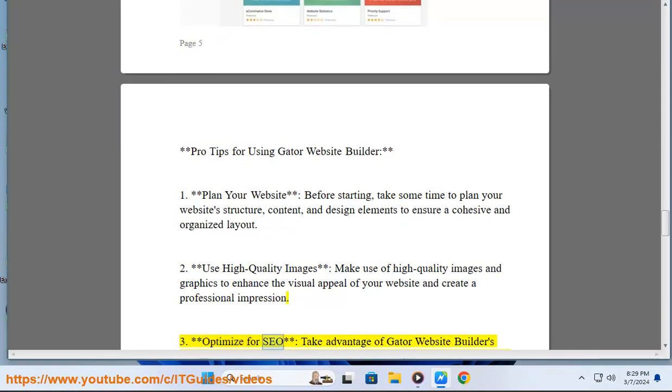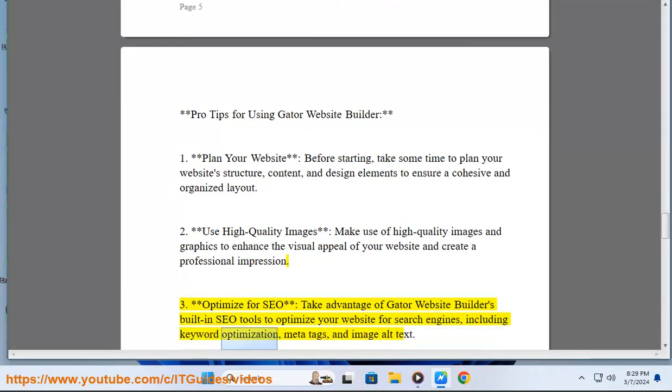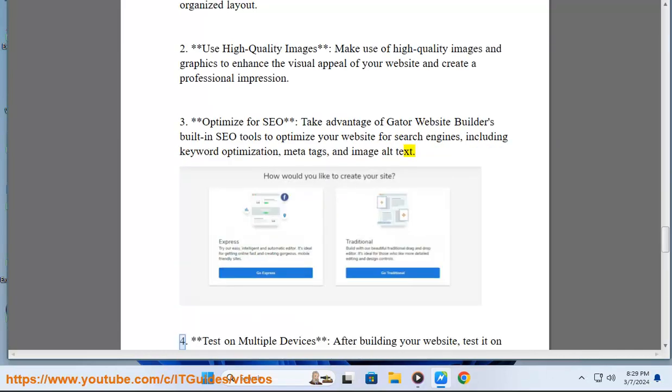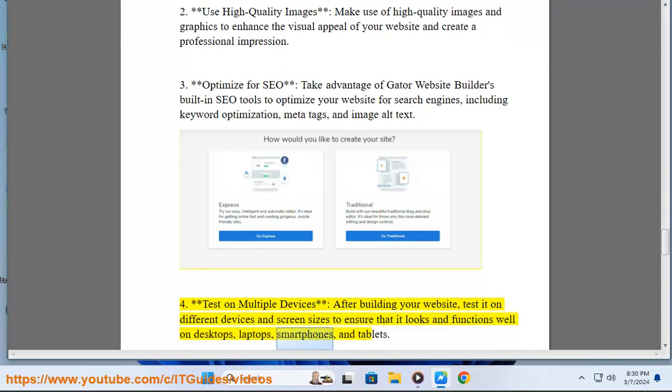3. Optimize for SEO: Take advantage of Gator Website Builder's built-in SEO tools to optimize your website for search engines, including keyword optimization, meta tags, and image alt text. 4. Test on Multiple Devices: After building your website, test it on different devices and screen sizes to ensure that it looks and functions well on desktops, laptops, smartphones, and tablets.